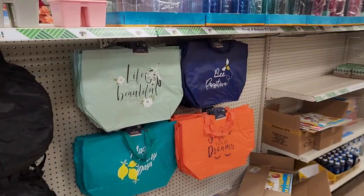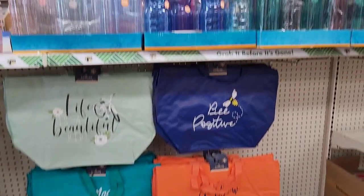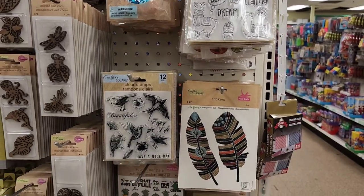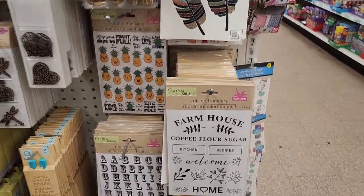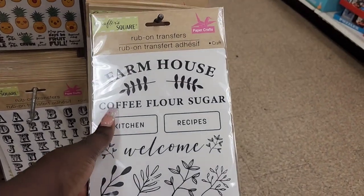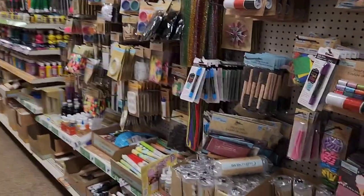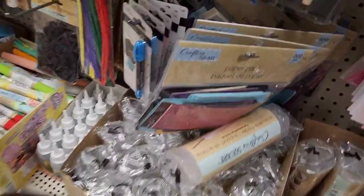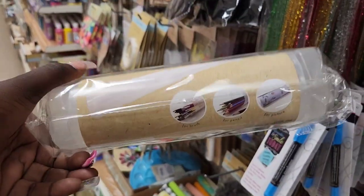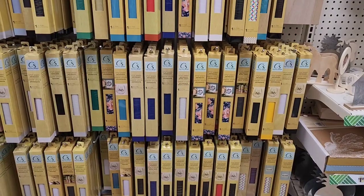Then you got some tote bags down here — 'Life is a Beautiful Ride,' 'Be Positive.' And some water bottles. Look at these cute little rub-on transfers! They got some stamps — those are cute. Oh, look at these — you can put that on a jar: coffee, flower, sugar. Get the letters down there. And over here you can put that on a retractable holder. That's kind of cool. Tons of vinyl paper.